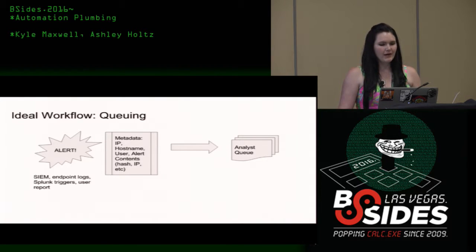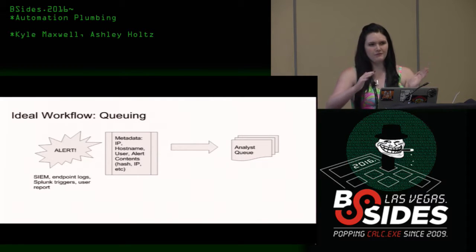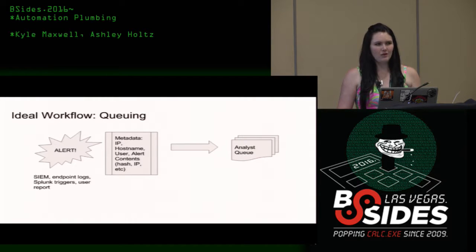Here is my ideal workflow for a SOC. Think about this in terms of you're in your own company — this is not me being a consultant going out to 50 different companies, this is inside your own company. Ideally, you find out there's something going on on some endpoint through a user report, through some SIEM, one of your 500 things you already purchased in your environment. You put it in a queue. We have some metadata that's common to all of these things — the IP address, the hostname, some information around the event, user, what type of alert it was — and it should go in a queue.